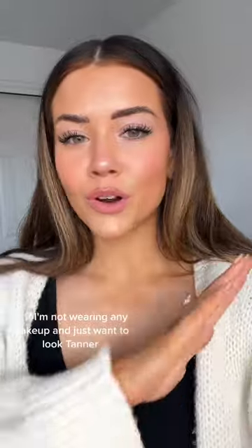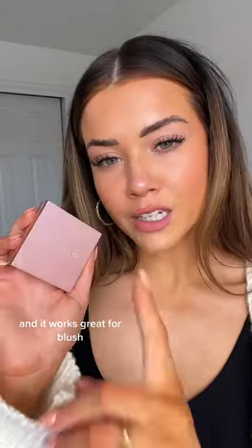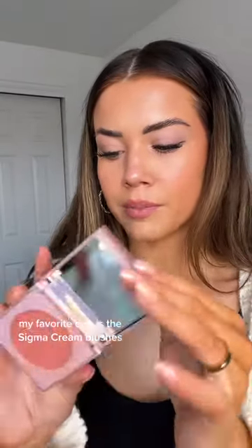I also like to use my Hollywood Filter as just a foundation — ELF Halo Glow is just as good if you don't want to pay for the name. But I actually like to use the Hollywood Filter as bronzer, so that's my bronzer of choice. Or if I'm not wearing any makeup and just want to look tanner, I'll do it all over my face and it works great.